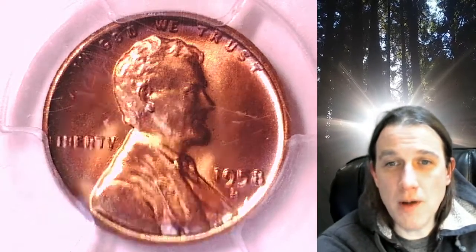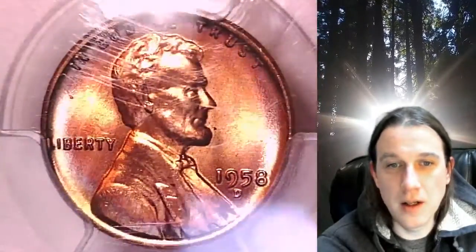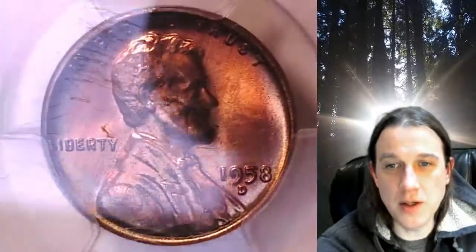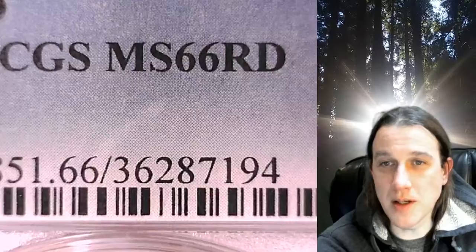Welcome to Time Traveler's Coin Exchange. The next coin we're going to take a look at is a 1958 D Lincoln Wheat Cent. This is a business strike coin from the Denver Mint. It has been graded by PCGS and they graded it Mint State 66 Red.